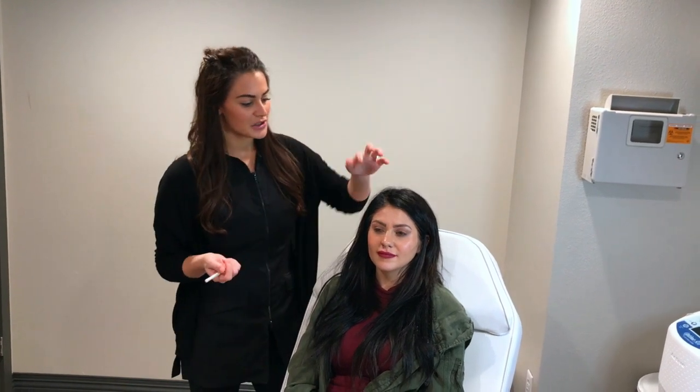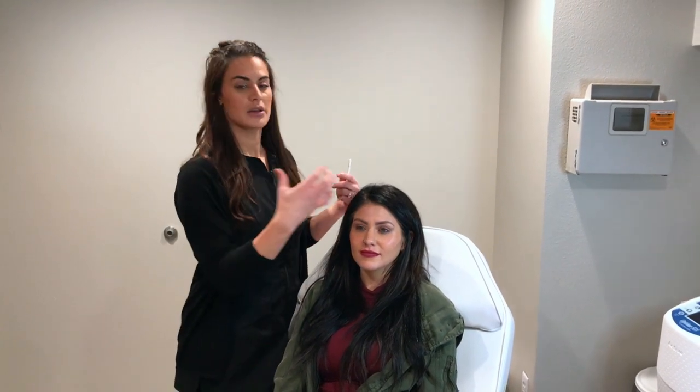I'm pretty conservative with my injections. It's okay to come back and add more, but it's hard to take it away. I like to assess the client's face and ask: are you looking for a frozen look with absolutely no movement, or do you want some movement? I feel movement is important because it's natural, but the frozen look is okay too — it's the client's preference. Worries like brow drop are valid, but if your injector knows their anatomy and how the muscles work, you won't run into those issues.